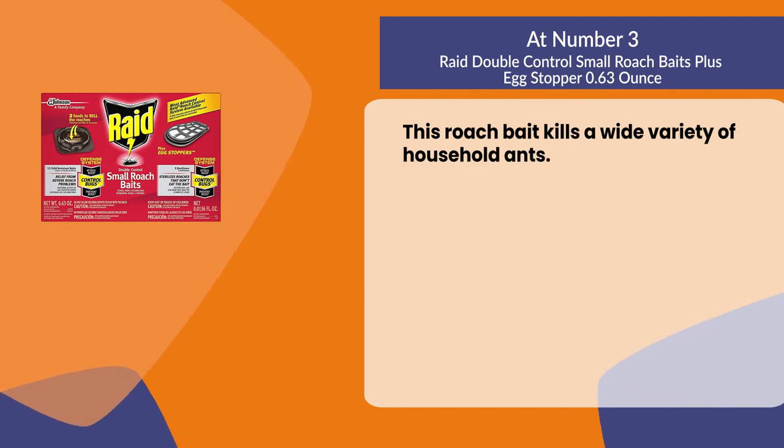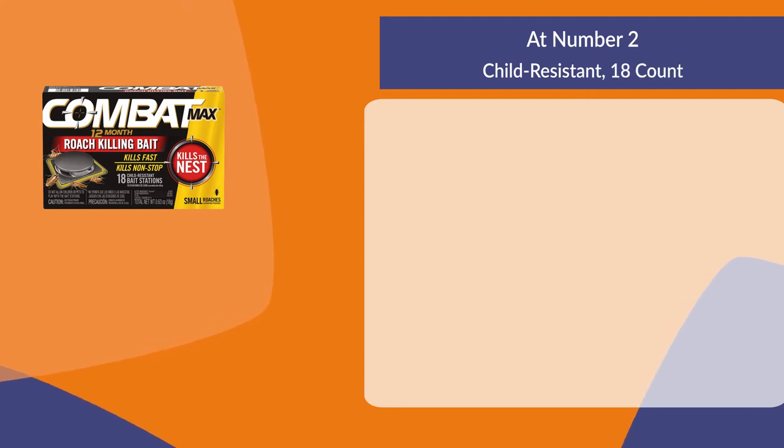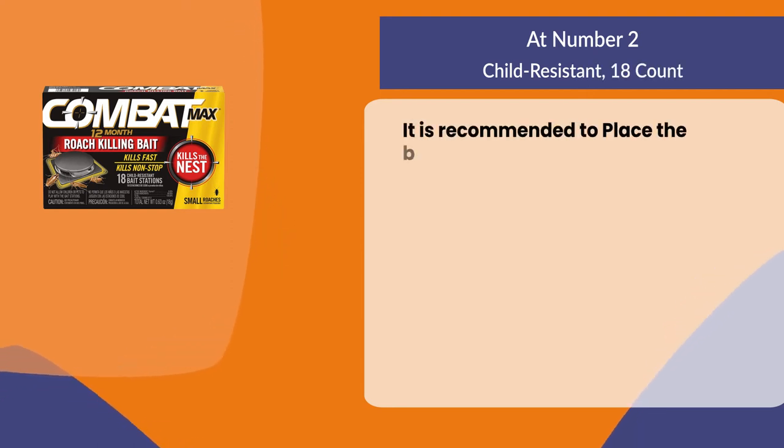This roach bait kills a wide variety of household ants.